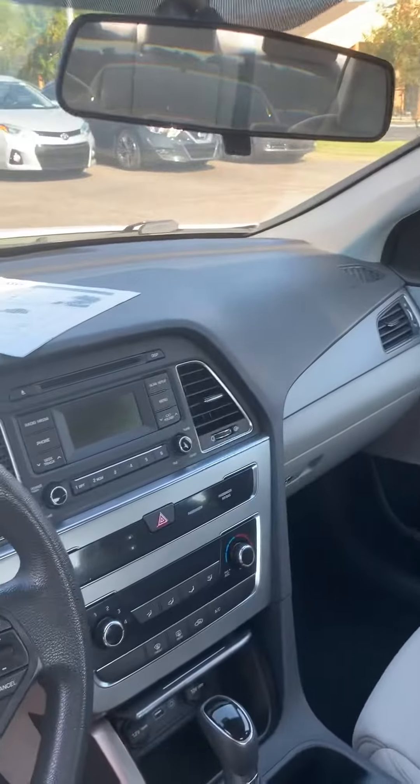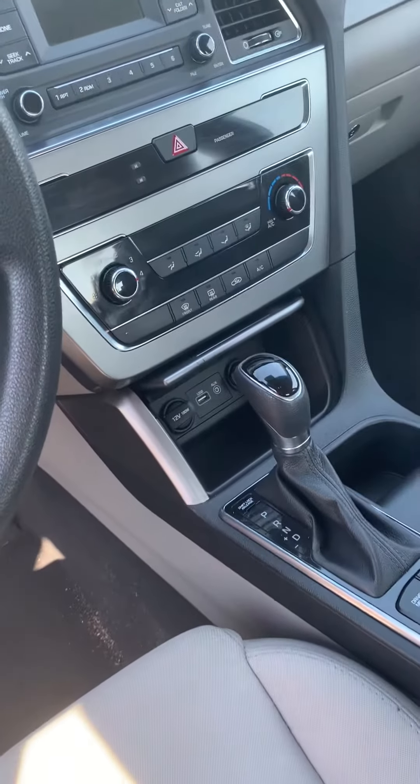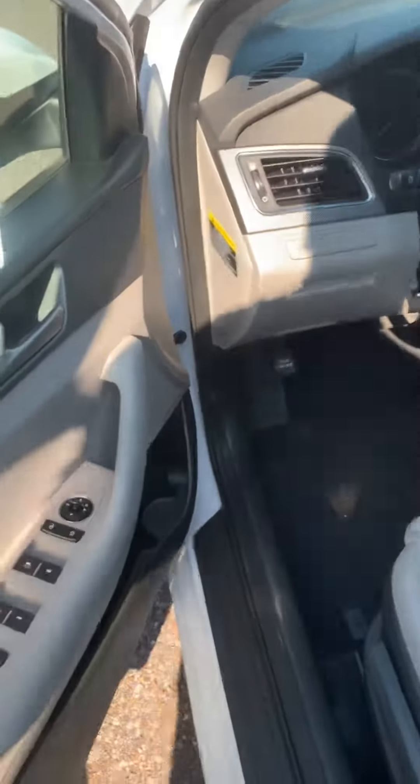It's got the gray cloth interior, a new screen for your radio, CD player, air conditioning, heating. As you can see it's got USB ports, auxiliary plug, all your controls on your steering wheel, and power windows and locks of course.